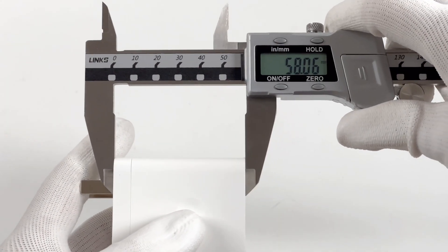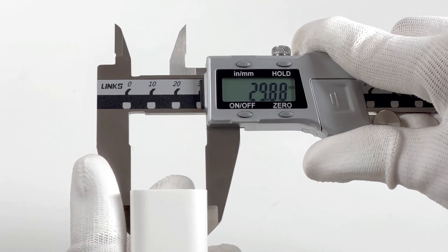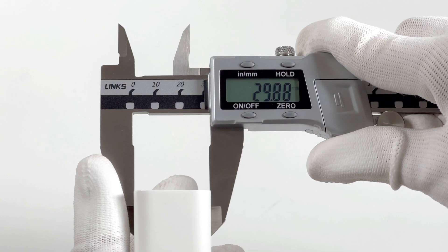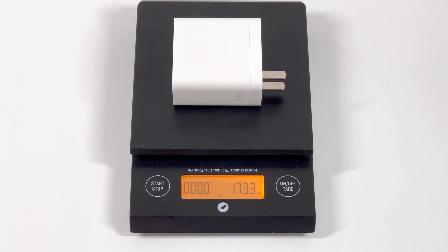The size of this charger is about 58×57×30mm, so the power density is about 1.69W per cubic centimeter, which is pretty impressive. The weight is about 173 grams.